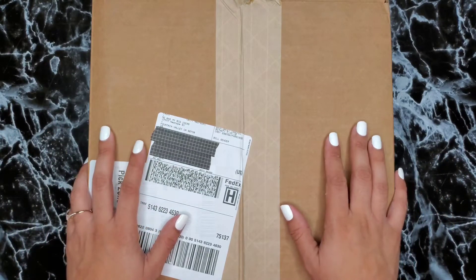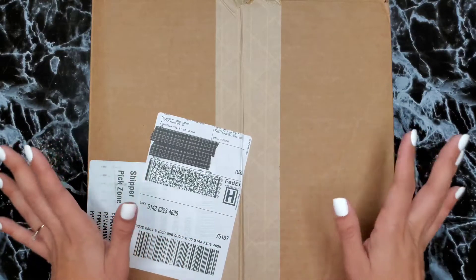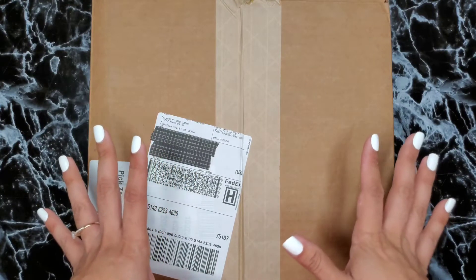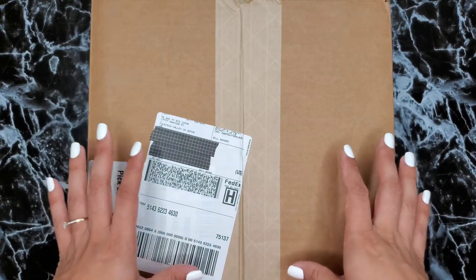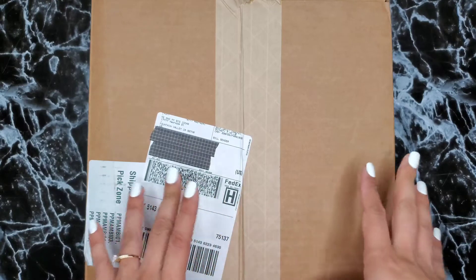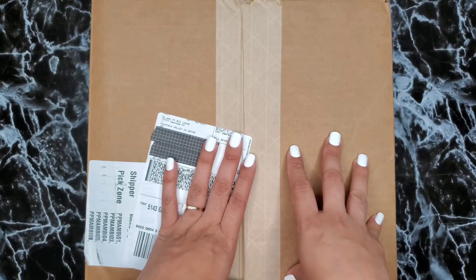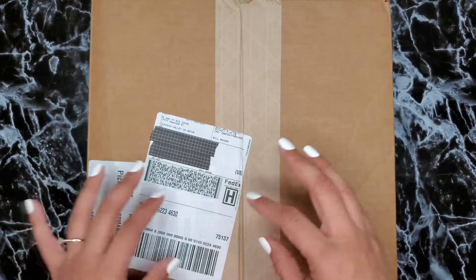It took me about a week and a half to get this box — it was delayed. I actually made two orders that day because they were having a sale where if you spent a certain amount they'd give you 25% off. But if you took advantage of that promotion you couldn't use your Happy Points, and I had a bunch of points. So I made one order, then used my points to make a second order for a couple of things — I'll include that too in this video.